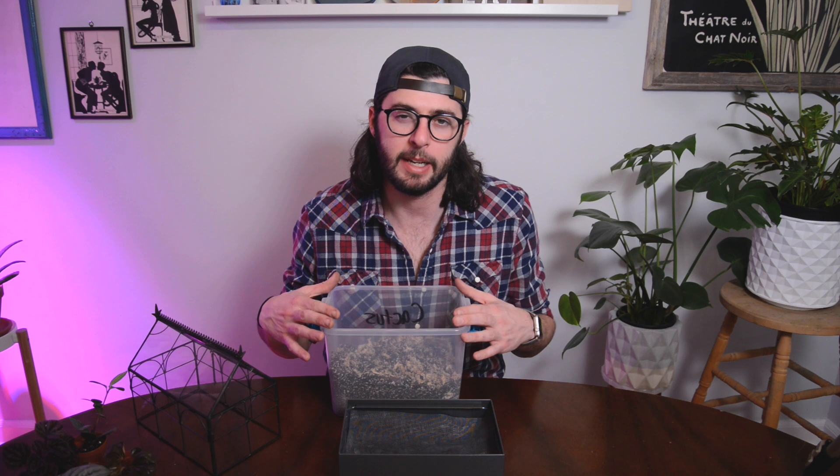My next step is to create a barrier between the draining layer I have laid down. I'm going to put a piece of window screen between the two, and that will stop the soil from settling into the charcoal. For my soil today, I'm using my well-draining soil mix — basically cactus and succulent soil mixed with some perlite, sphagnum moss, and a little bit of orchid bark. It gives it that chunky airiness that tropical plants enjoy.